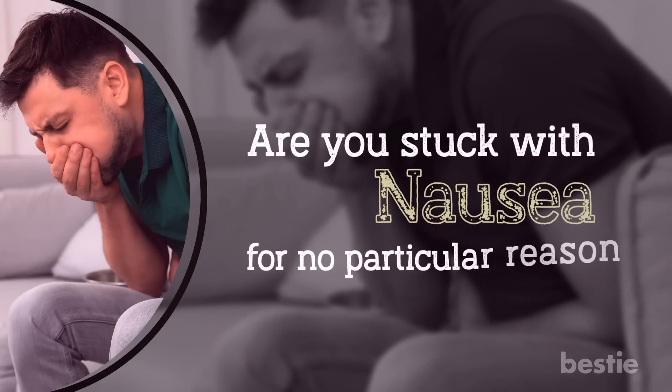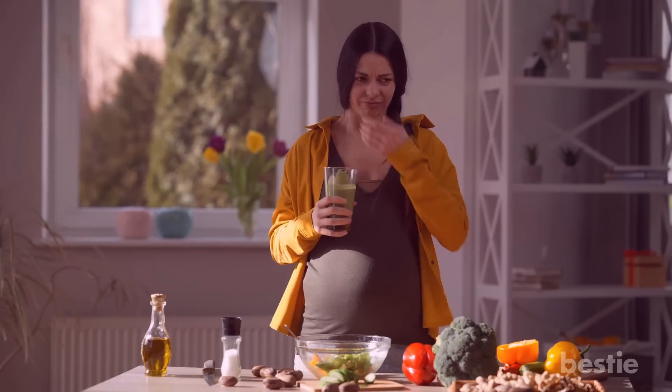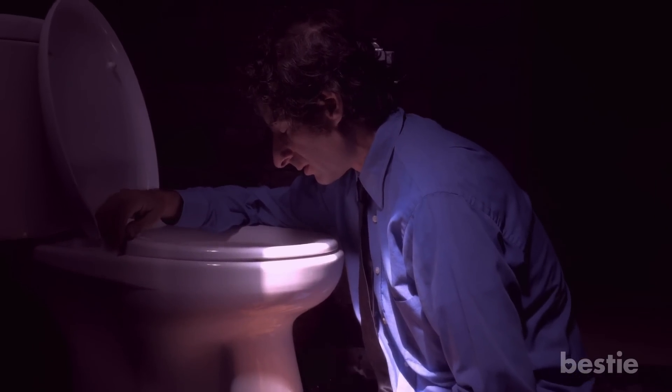Are you stuck with nausea for no particular reason? The typical smell and taste of certain foods can make you nauseated. Overexertion, exposure to sunlight, and indigestion can be typical causes of nausea and vomiting. This sense heightens during pregnancy. But if none of these reasons resonate with you and you still keep throwing up, then something is drastically wrong.